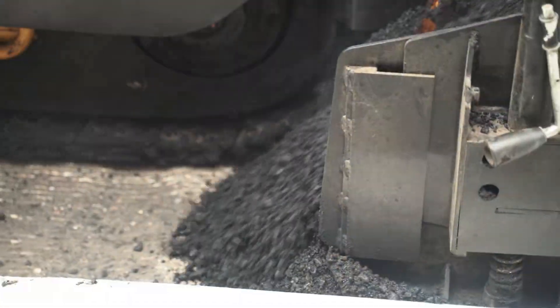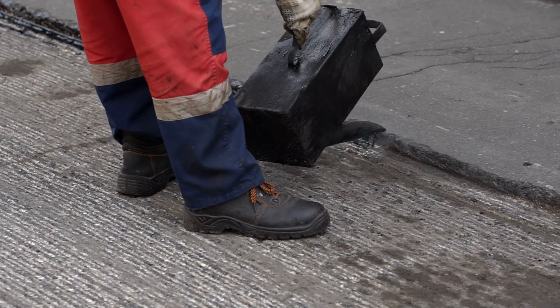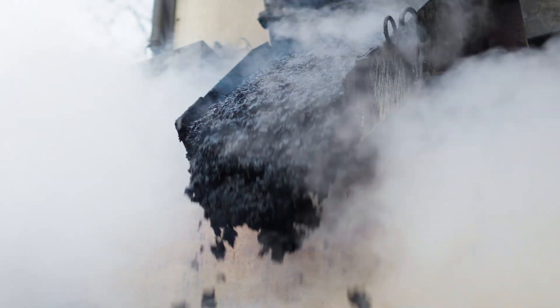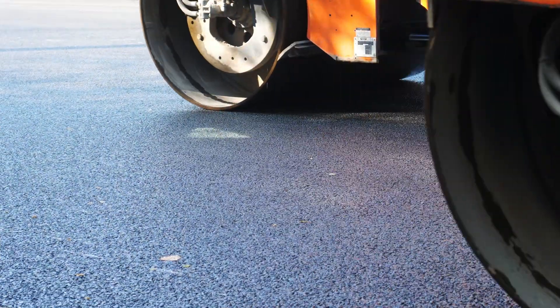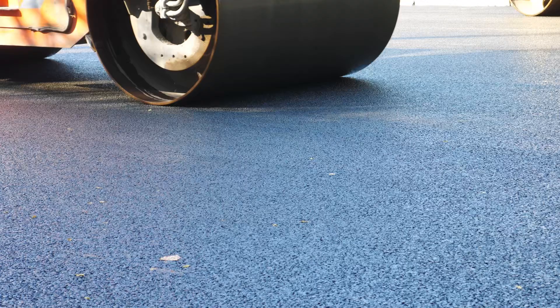OK, let's get started. Asphalt is a blend of crushed stone, sand, and bitumen — a thick, sticky substance made during crude oil refining. When heated, it becomes pourable. When cooled and compacted, it hardens into a smooth, water-resistant surface. But the magic isn't just in its ingredients — it's in how it behaves.